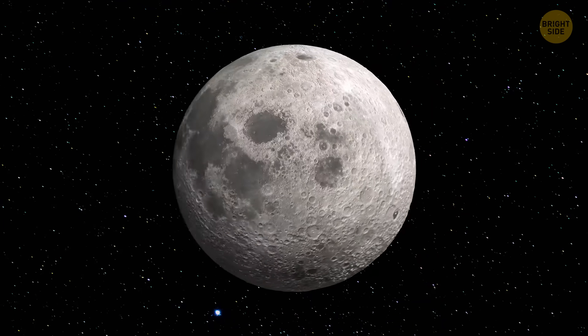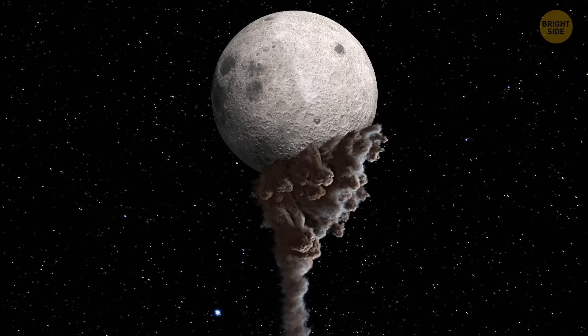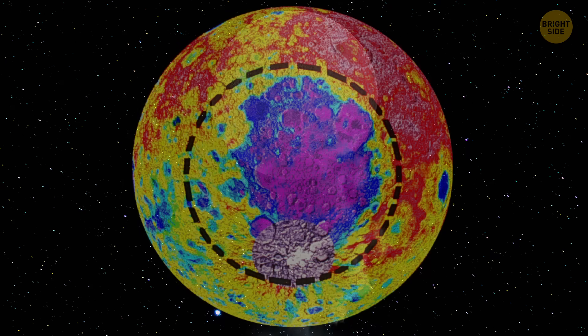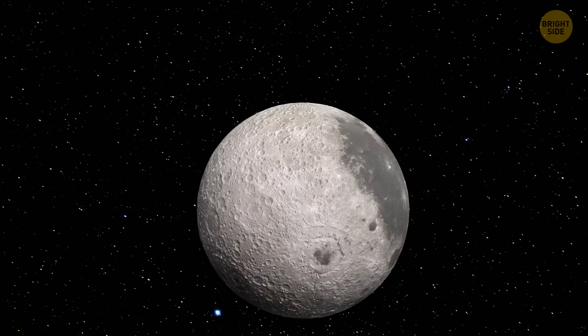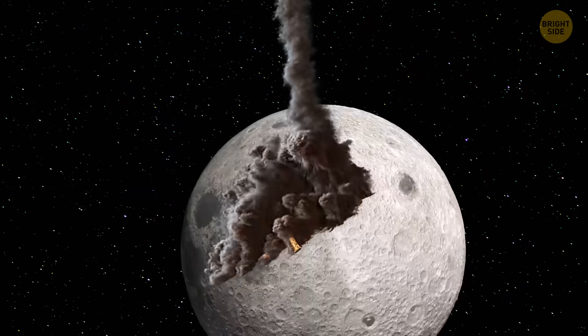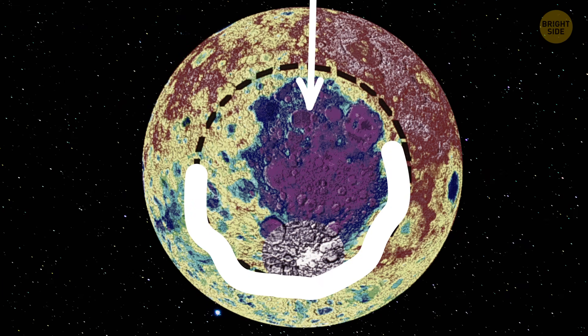You want to know why this area could be even more scientifically interesting than we realized? Until recently, researchers believed the asteroid came from the south, slamming upward and spreading a bunch of radioactive material — that very CREEP — around the crater's northern rim. But after looking closer, scientists realized the impact actually came from the north, which means all that valuable CREEP ended up on the southern edge instead.